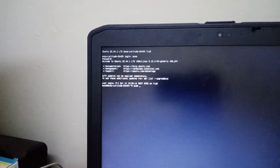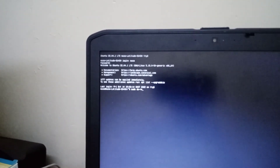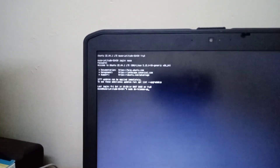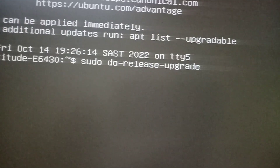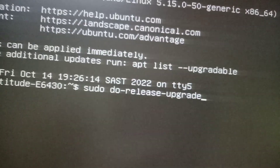The command is: sudo do-release-upgrade. I'll leave these commands in the comment box below. You can see on screen: sudo do-release-upgrade. You hit Enter, then it asks you for the password again — put in the password.